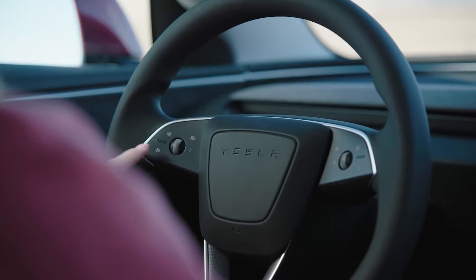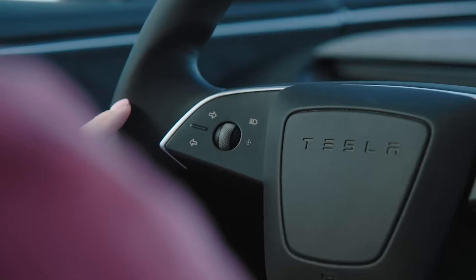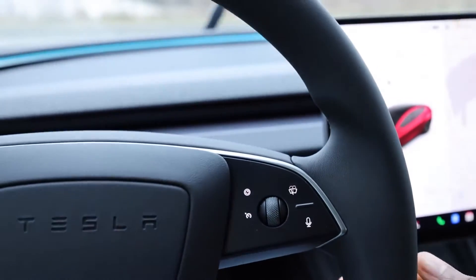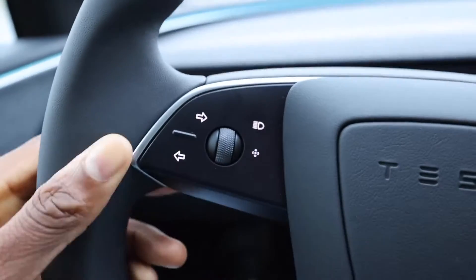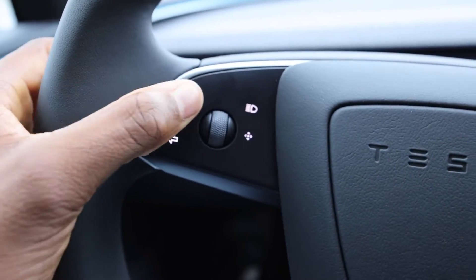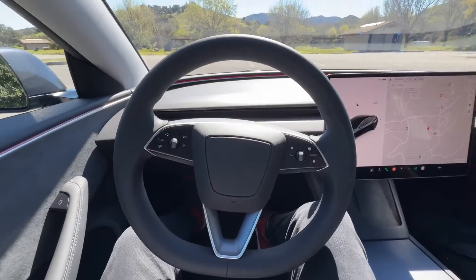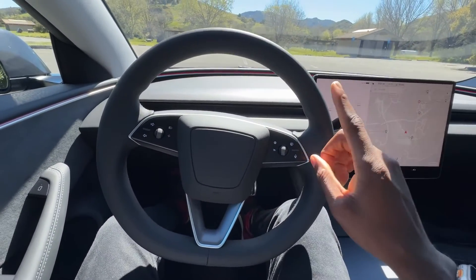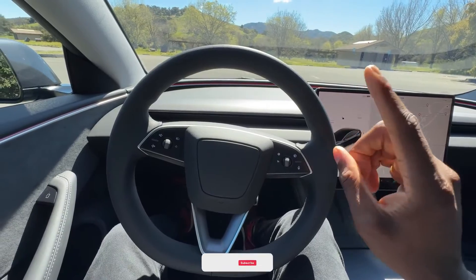All of your important controls are located right at your fingertips on the steering wheel. Voice instructions, autopilot settings, and windshield wiper controls are located on the right. You operate your media controls, high beams, and blinkers from the left. The horn stays in the middle. Although this new arrangement seems strange at first, it maintains the space tidy and uncluttered.